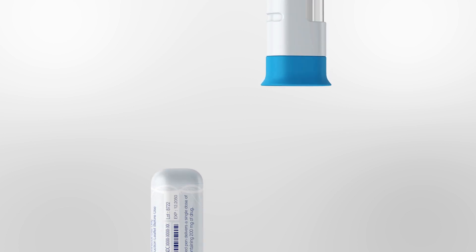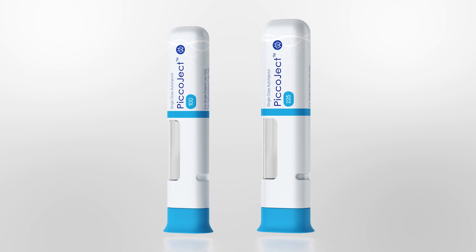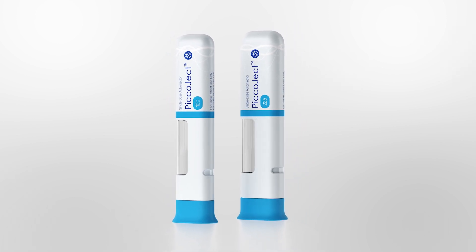It features press-on skin activation and is compatible with either 1 milliliter or 2.25 milliliter pre-filled syringes.